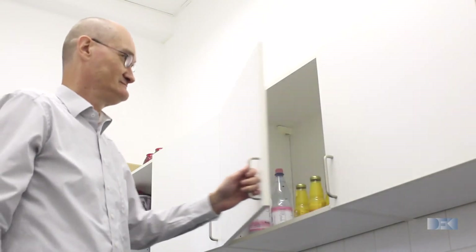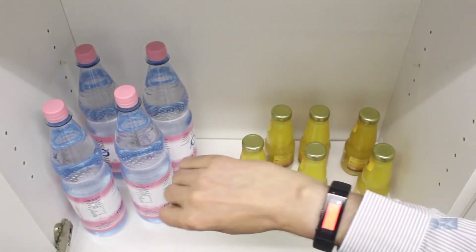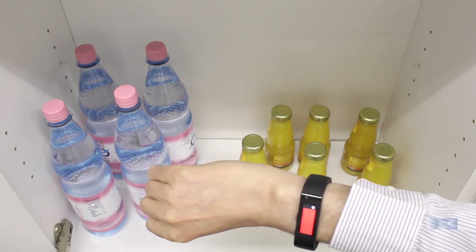If the patient wants to have something with their pills — for example, orange juice — the wristband would pick up the RFID signal from the orange juice, vibrate, and show a red light. The medical dispenser would then use the object memories of the pills and orange juice to communicate with the patient and describe the intolerance.